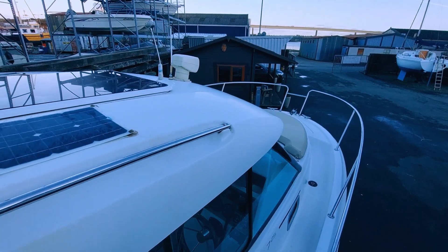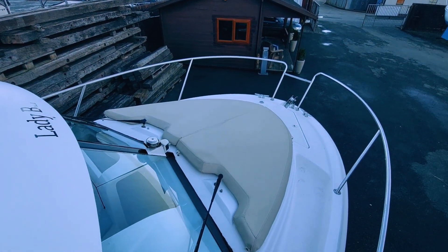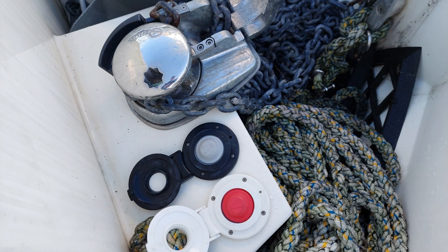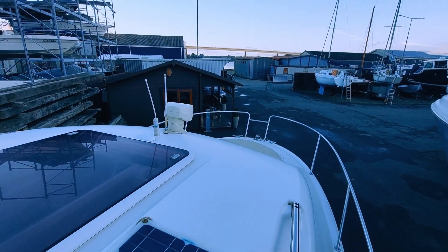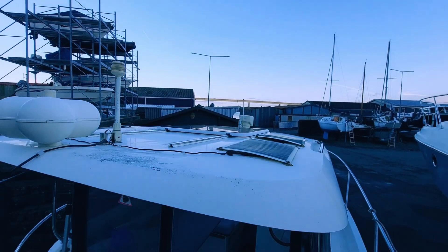The wide fore section offers a second sun lounger space, with easily removable hard-wearing marine leatherette vinyl cushions in tan. The anchor locker neatly conceals the quick electric windlass with up-and-down press buttons, delta-style anchor, chain, and rope. Four roof-mounted flexi-solar panels provide top-up trickle charging.